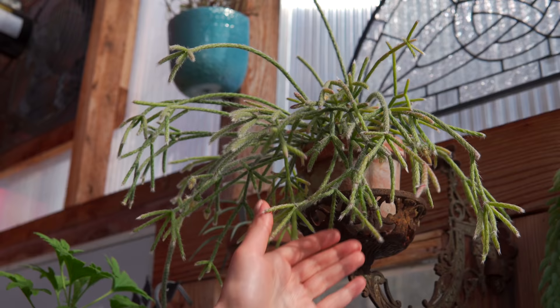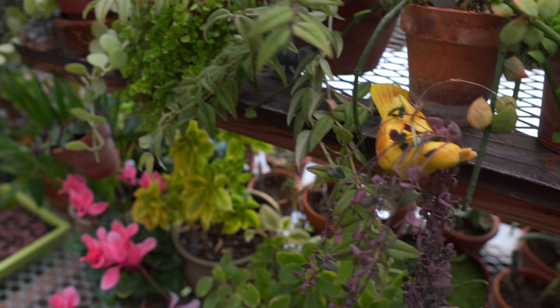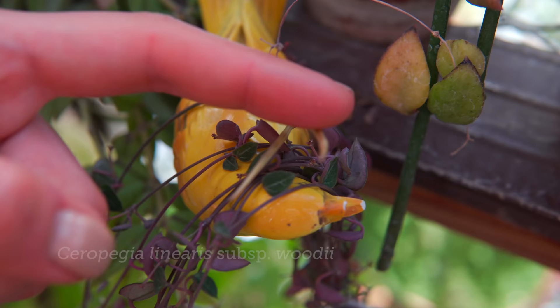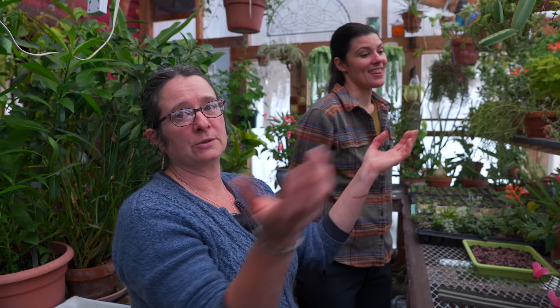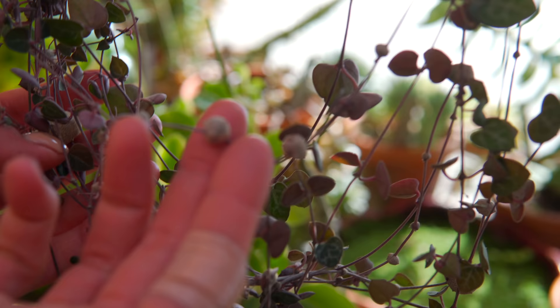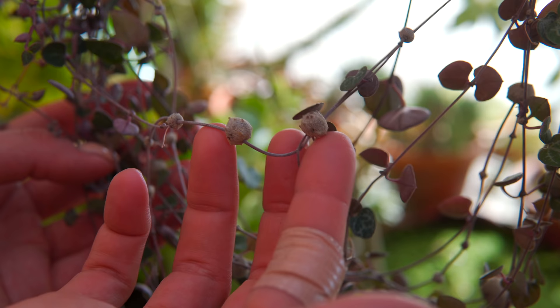Sedum morganianum — the burro's tails — are really popular with customers, but I can't take them to market because they just fall apart. Sometimes I'll sell them just in the farm store because they don't get moved around. This Ceropegia flowered and produced seed — that is so cool. The seed pod is about to blow so I have to keep an eye on it. I usually let them ripen on the plant and then try to get them right before they open or I'll lose the seeds. I grew a lot of ceropegia from seed last year and they grew enough in one season that it was worth it.